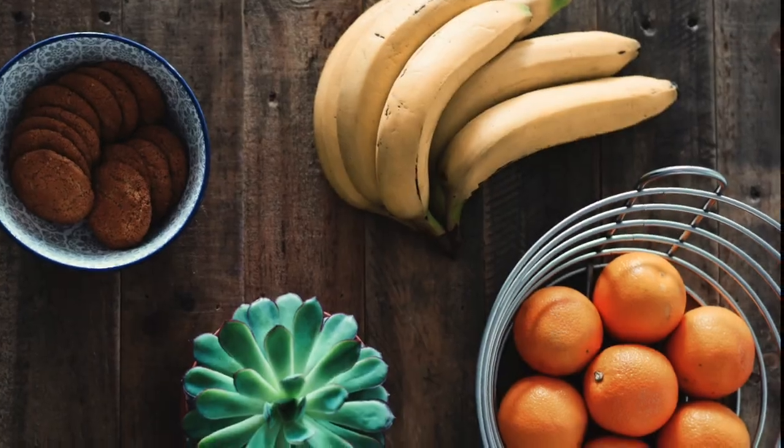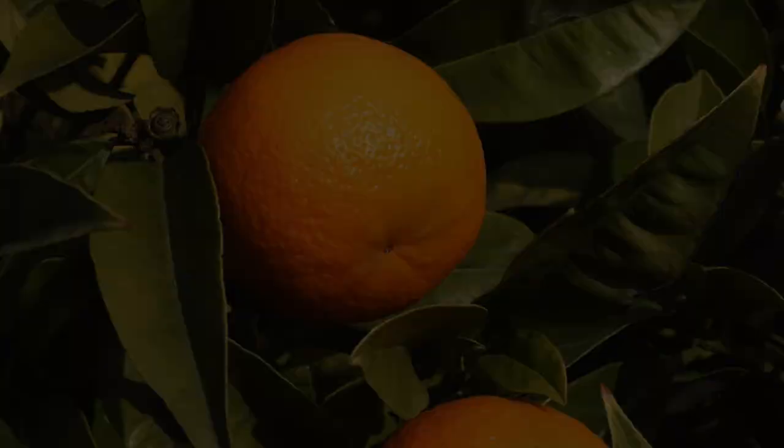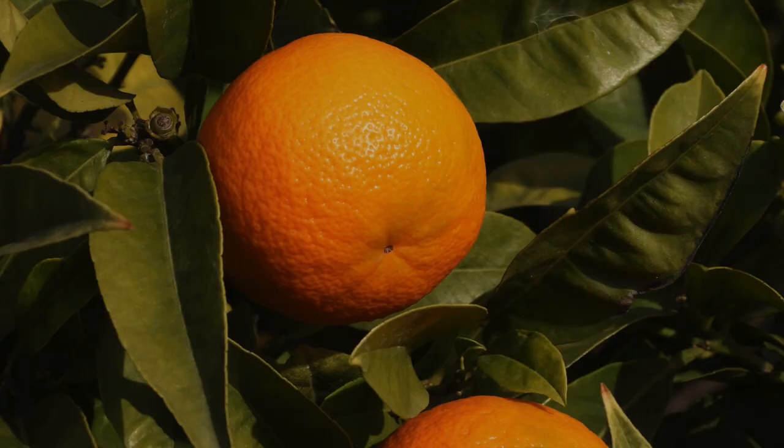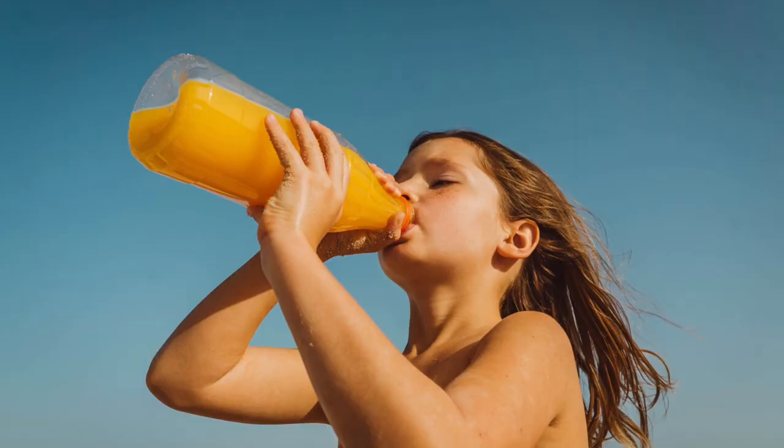Have you ever thought about the fact that oranges, like bananas, have been made with a non-slip surface, just the right size and shape to fit the human hand? How each one is packaged as a naturally-cooled, take-anywhere orange drink filled with natural sugars, vitamins, minerals, and enzymes?